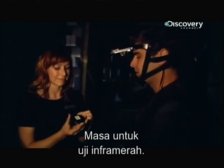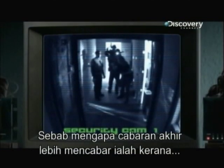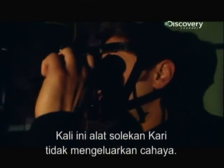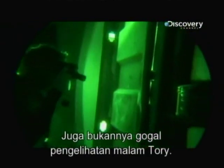Time to test the infrared. The reason this latest challenge is more challenging is because these infrared beams are invisible to the naked eye. Carrie's makeup doesn't light them up, and neither does Tori's night-vision goggles.